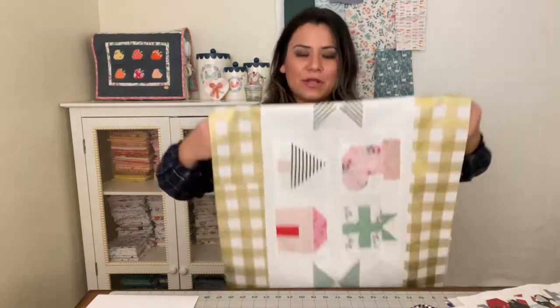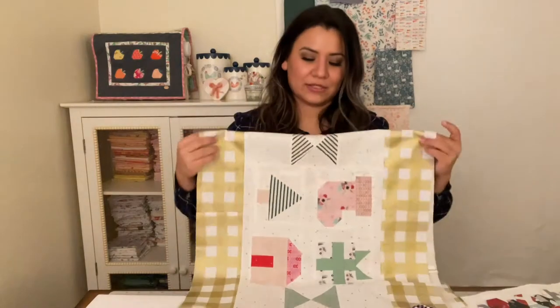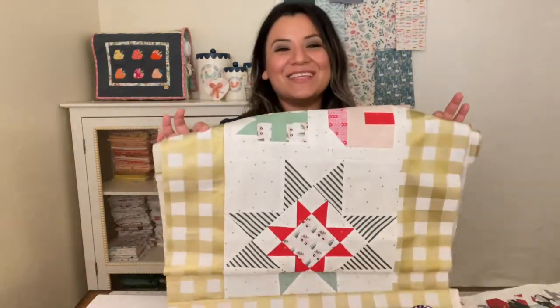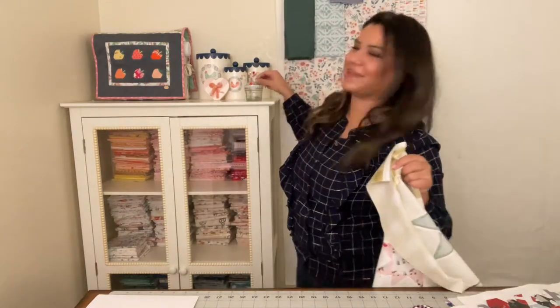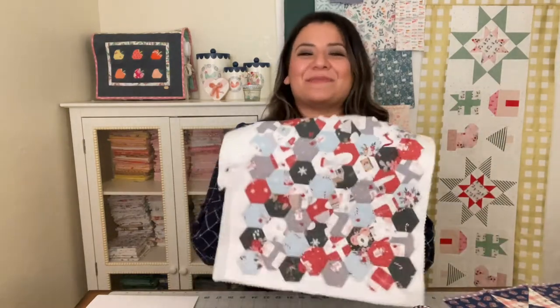This will be a table runner going on top of my daughter's dresser during the holiday season, so I won't have to worry about washing it too often. I love this runner — I added these darker reds and greens in between to break up the pastel tones. I'm going to finish it even though Christmas is gone, because I usually start Christmas projects too late and don't get to use them. I'm pretty sure I'm not the only one — let me know if you have unfinished Christmas projects too.